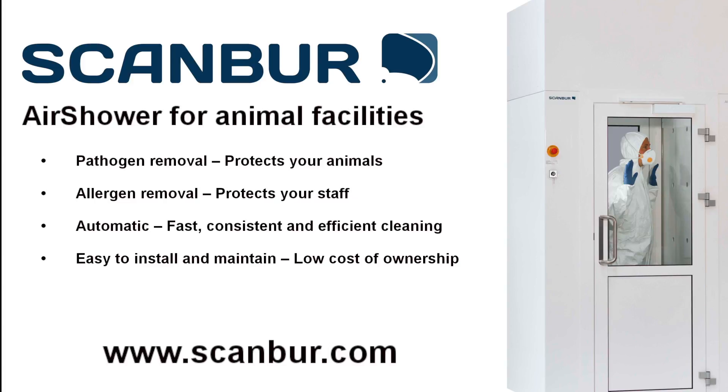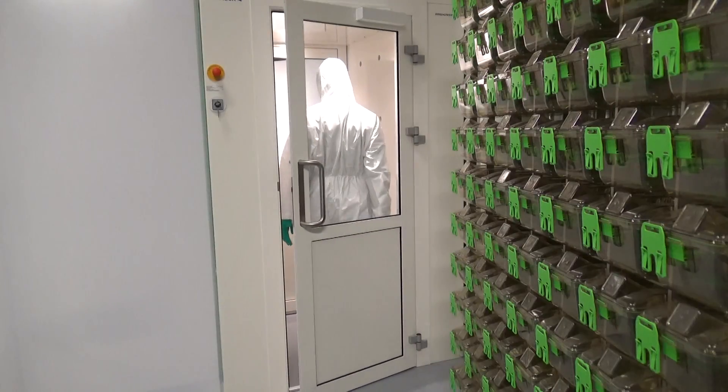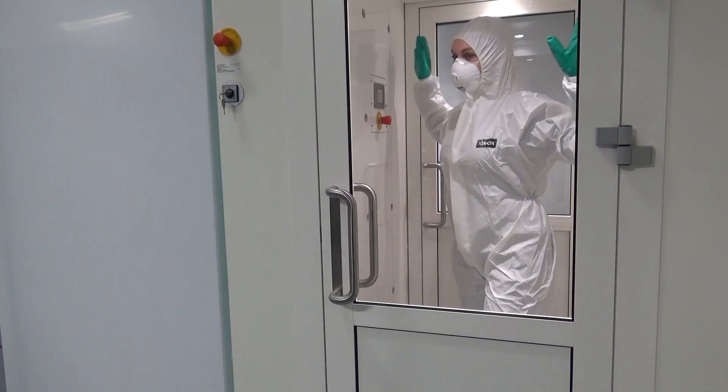Scanbar air showers provide efficient removal of pathogens from clothing or skin when entering your animal facility. Thereby the health of your animals is protected and high quality of your research is supported.